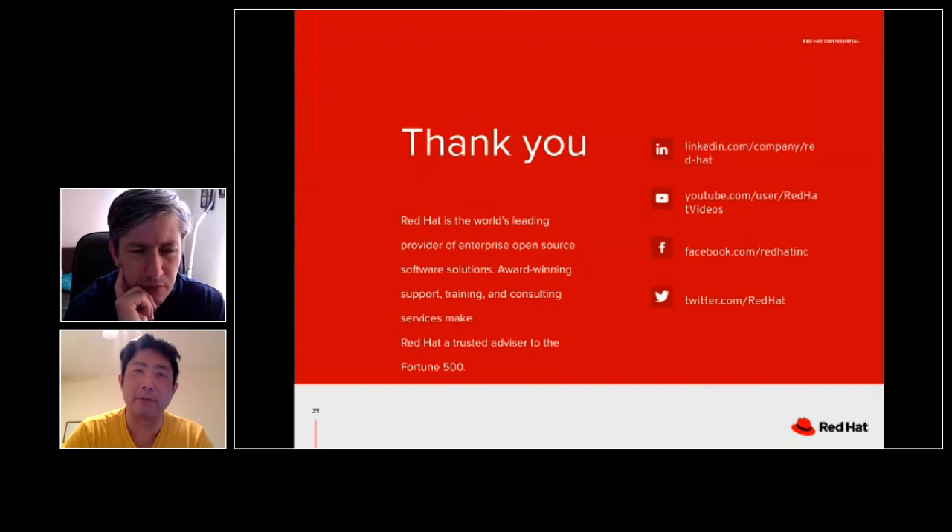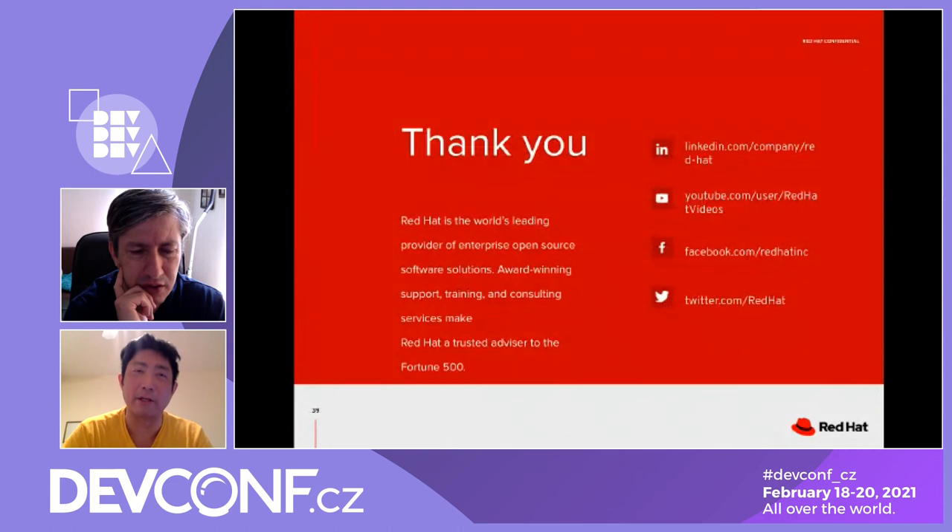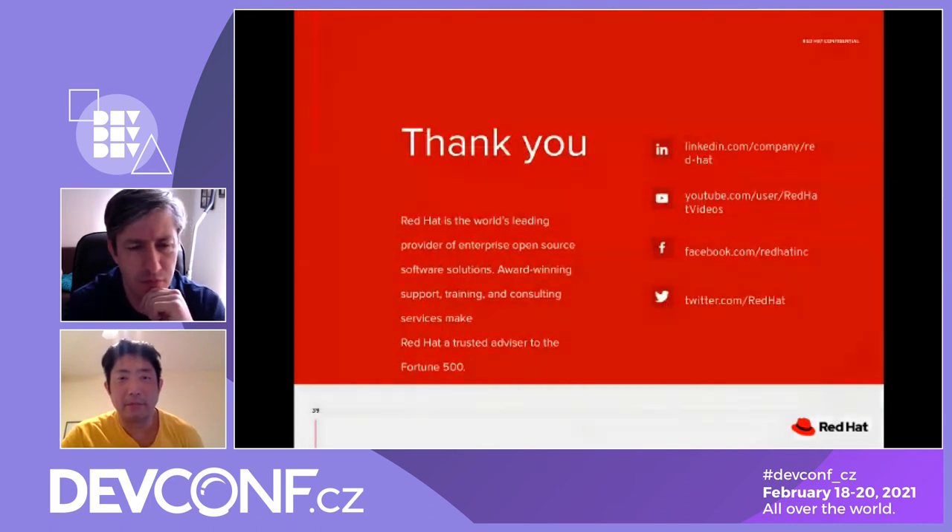Edge computing depends heavily on network connectivity, so testing and adjustment based on experimentation is required. In a city you can stream video continuously, but outside the city you need video sampling. Machine learning can also be used to select samples based on production data using a feedback loop. Network unavailability is a persistent challenge — the retry logic must be implemented since connectivity can drop and return within minutes.